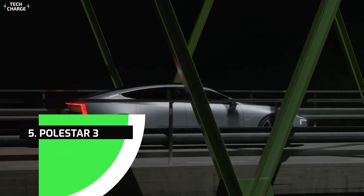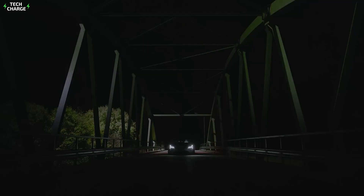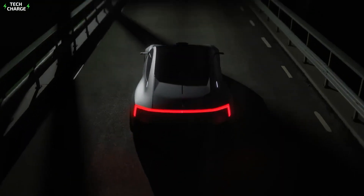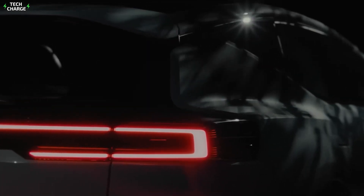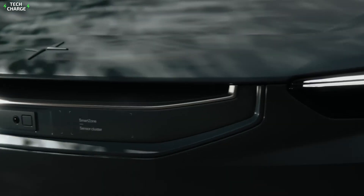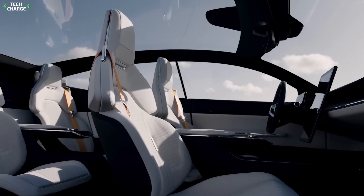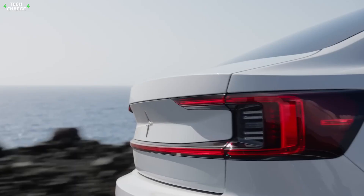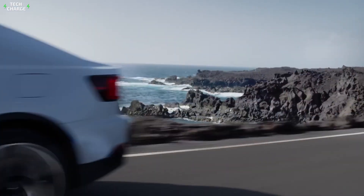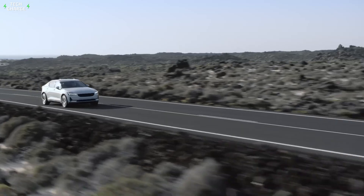Number five: Polestar 3. The Polestar 3 will be priced from £79,845. It will compete with the Audi e-tron, Mercedes EQC, and BMW iX in the premium all-electric family SUV segment. The Polestar 3 has a sportier design thanks to a panoramic glass roof panel that slopes down towards the rear roof spoiler. It has a 111 kilowatt-hour battery and a dual electric motor setup that produces 489 bhp and 840 Newton meters of torque.